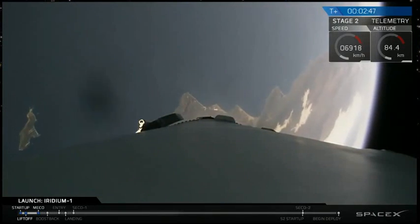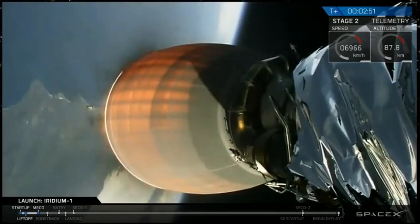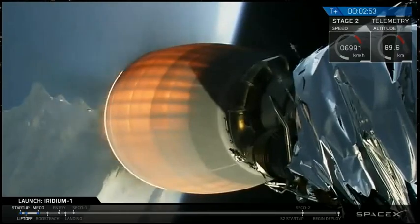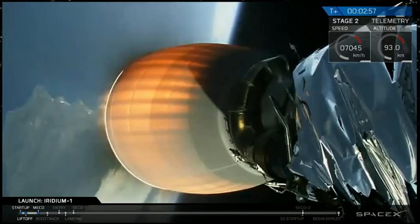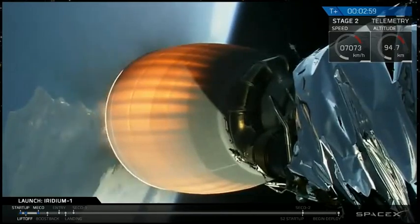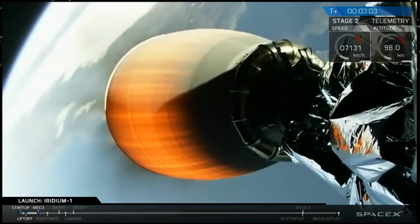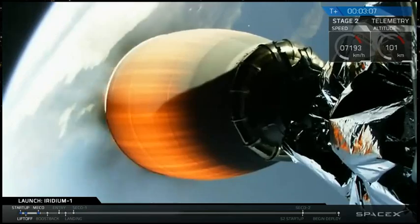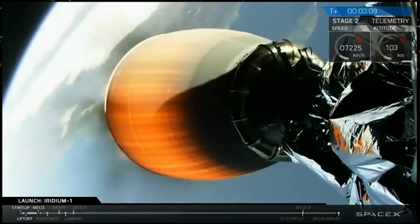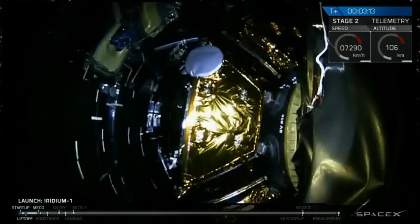T plus 2 minutes and 48 seconds into flight. We've had successful shutdown and separation of the Falcon 9 first stage. The second stage engine has lit — you can see it there. We're coming up on 3 minutes as we head into low Earth orbit. Everything looking good. As you just heard from John Innsbrucker, the Falcon 9 first stage has successfully separated from the second stage and the second stage engine has successfully ignited. It means we're on our way to orbit.